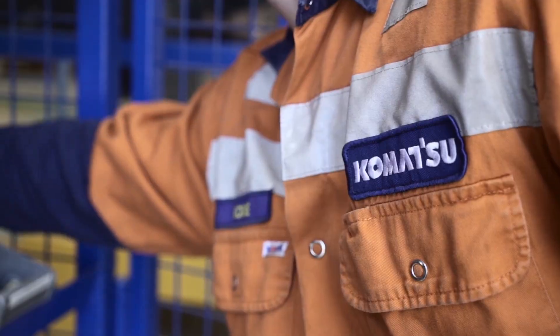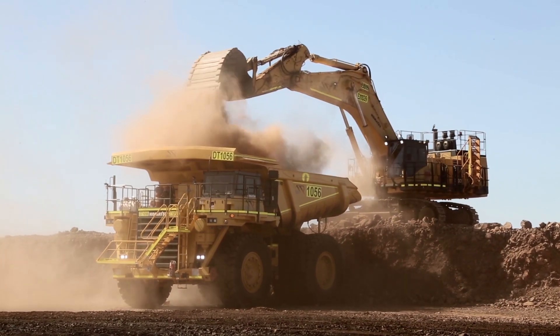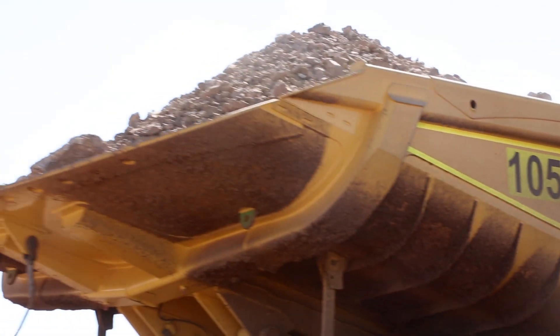Komatsu is a leading manufacturer of mining and earth-moving equipment around the world. Our customers buy Komatsu machines to do a job, and if we can use technology to help them do that job better, they will see significant value.